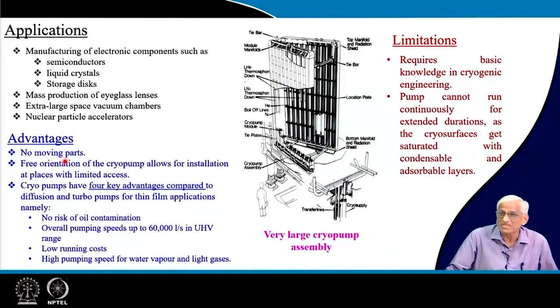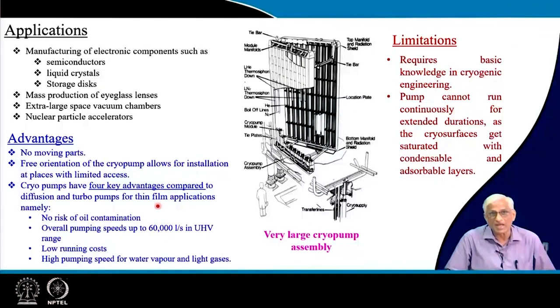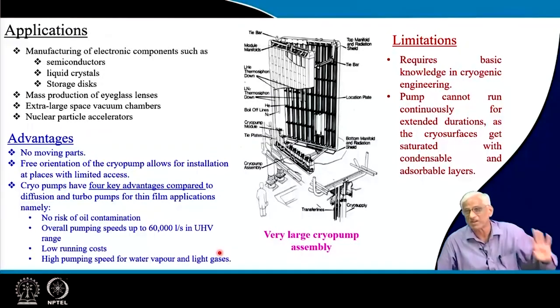The advantages are: no moving parts like piston or cylinder, and they can be oriented in any direction. There are four key advantages over other ultra high vacuum pumps: no risk of oil contamination like diffusion pumps; overall pumping speed is very high — up to 60,000 liters per second; very low running cost once a cryo refrigerator is purchased and properly maintained; and very high pumping speeds for water vapor and light gases, which are a nuisance in semiconductor industries. You may get good vacuum at 10⁻⁷ torr, but much of that is water vapor.